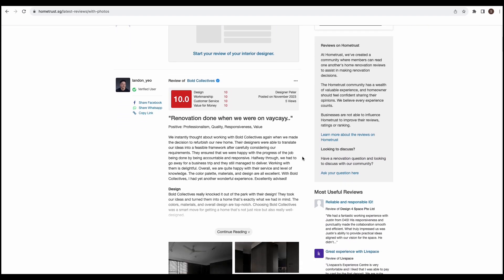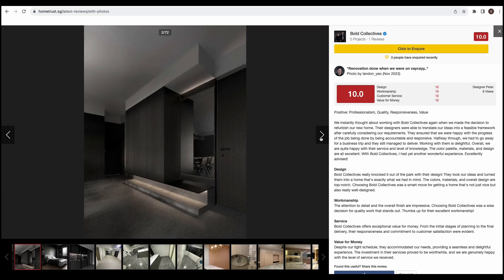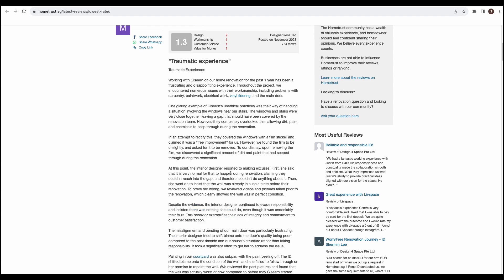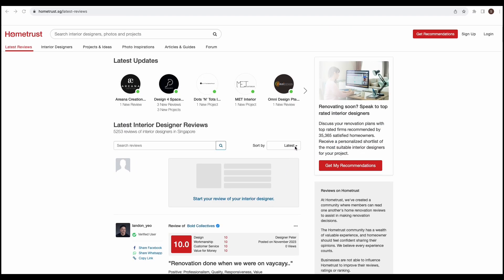HomeTrust provides genuine reviews from homeowners. As a matter of policy, HomeTrust does not remove reviews and allows all homeowners' opinions and views to be published in order to provide greater transparency in the ID industry. This is extremely helpful especially for homeowners shortlisting IDs. You can navigate to the reviews page and sort by latest, featured, highest, lowest, most useful, and photo reviews.